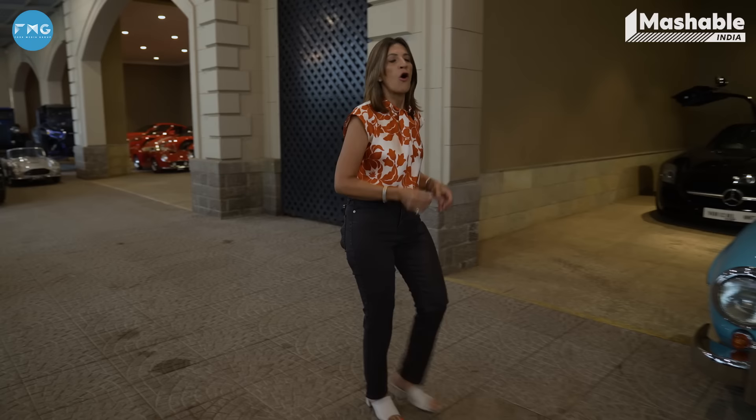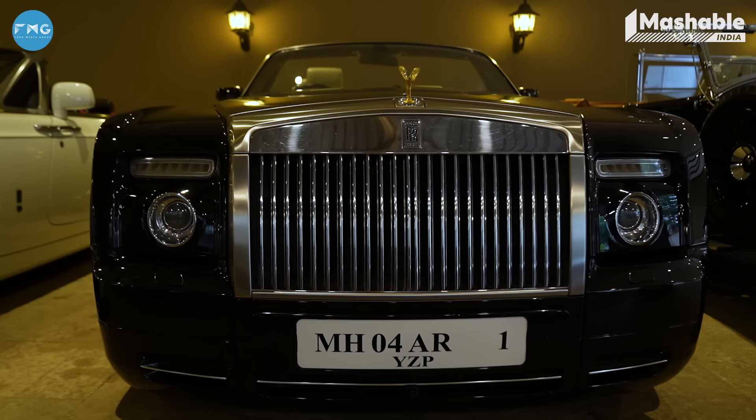The collection here is truly drool-worthy — not only because they are fantastic modern-day cars, but because there is a veritably awesome collection of old beauties in this garage as well. Let me show you.